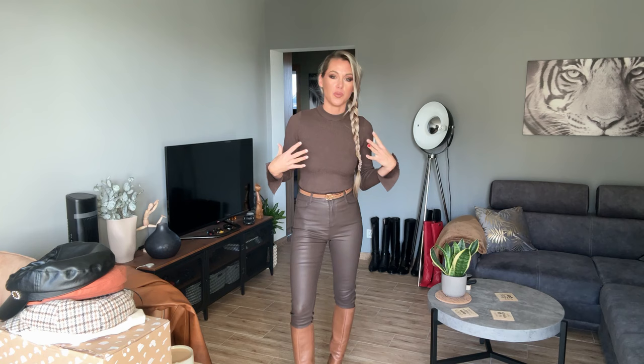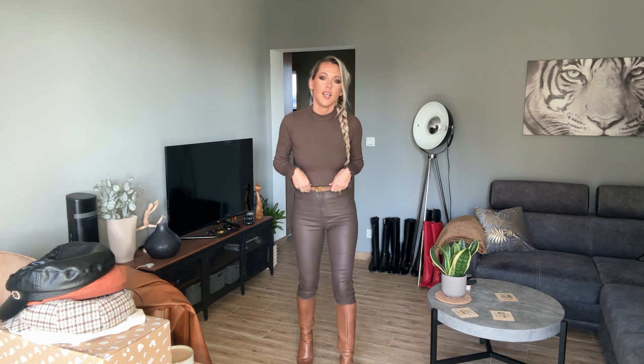Hi everyone, welcome to my YouTube channel. I've got a darker brown jumper that matches the trousers - I think it's wonderful. I really love the brown color and the whole brown outfit. Today I've got the brown Gucci belt, a very thin one.